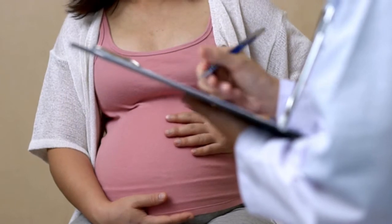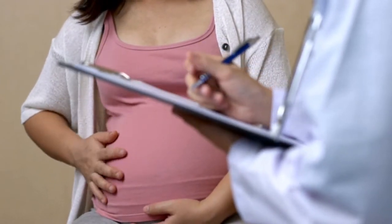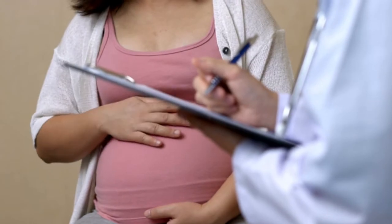Prenatal care is when expecting mothers visit their OB-GYN's office at regular intervals during pregnancy. These visits are a time when you can ask your provider questions and we can provide counseling about what you can expect during each stage of your pregnancy. At your initial prenatal visit, your obstetrician or midwife will take your complete medical history and draw important laboratory studies. This allows us to determine if there are any special interventions or increased monitoring that may be required during your pregnancy.